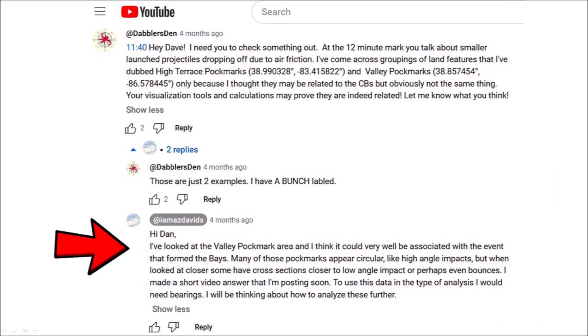David replied: 'I've looked at the valley pockmark area and I think it could very well be associated with the event that formed the Bays. Many of those pockmarks appear circular, like high angle impacts, but when looked at closer, some have cross-sections closer to low angle impact, or perhaps even bounces. I made a short video answer that I am posting soon. To use this data in the type of analysis, I would need bearings. I will be thinking about how to analyze these further.'